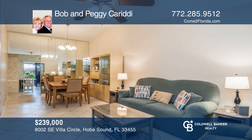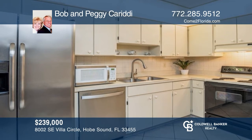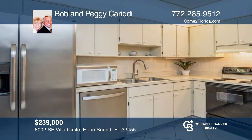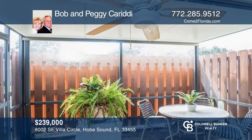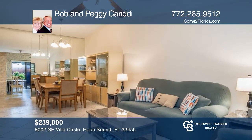This move-in-ready, pet-friendly, 55-plus villa is near the beautiful beaches. Enjoy an eat-in kitchen and two outdoor patios. This home won't last long. Schedule a tour with Bob and Peggy Caritti.